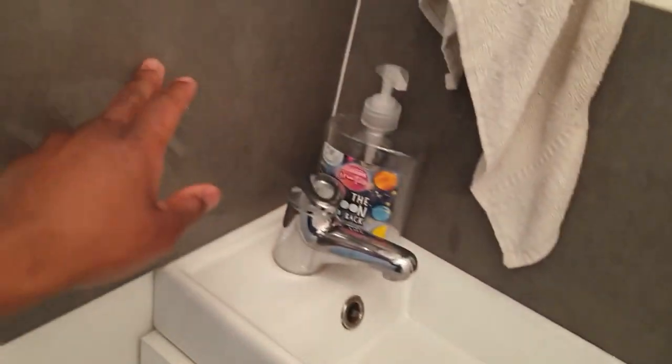The toilet. I fitted everything in here myself — from the tiles on the floor, to the toilet, to the sink, to the tiles on the wall.